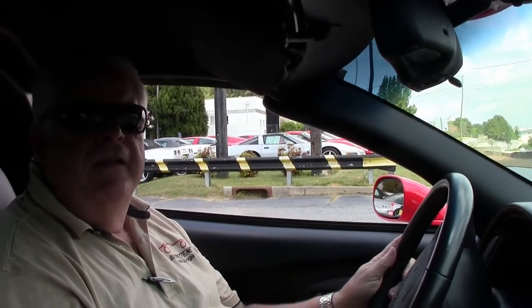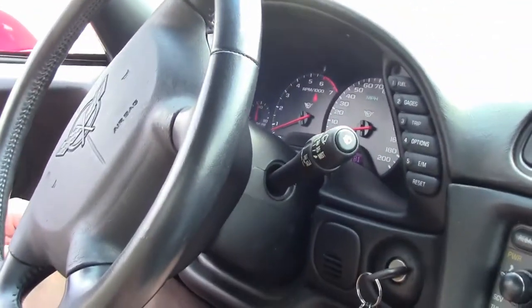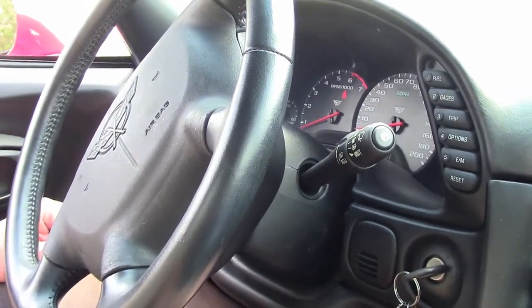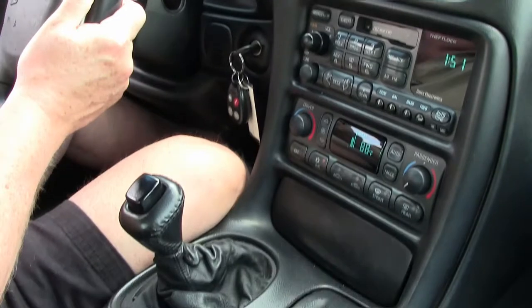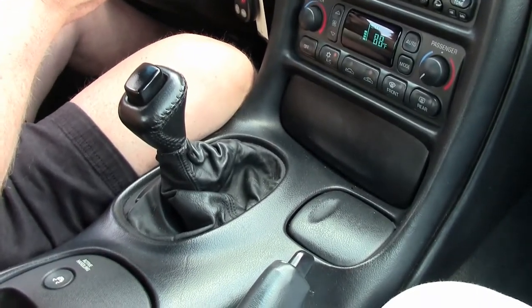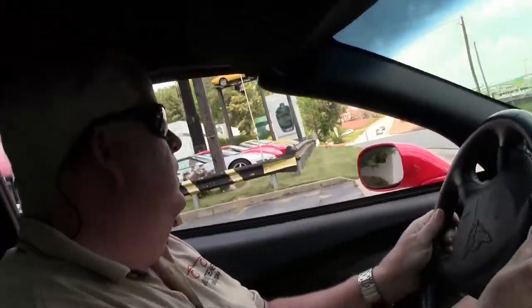Hello folks, welcome to Biobit in Atlanta, Georgia. My name is Rick Engel. Today I'm going to take you on a test drive in this 1998 Torch Red with Black Interior C5 Corvette. This car has got a little over 49,000 miles on it, and I'm going to put you on the Biobit test track to show you what it'll do.